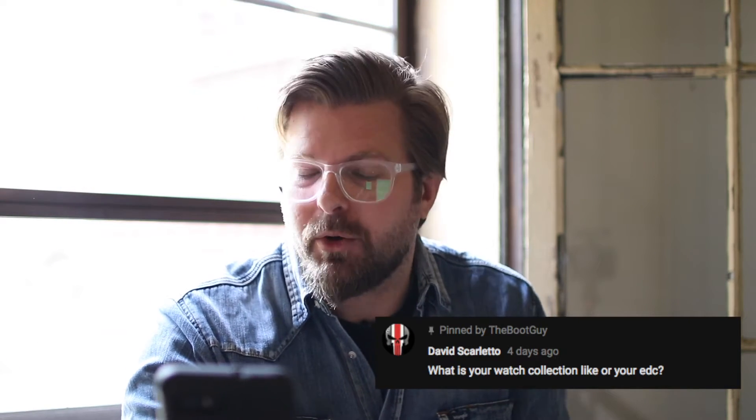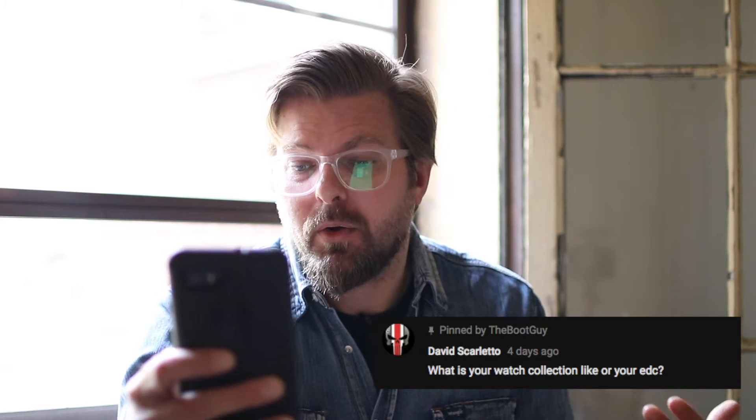So today's question comes from the YouTube comments box below, and it's from David Scarletto. I hope I'm saying your last name correctly. And Dave asks, what's your watch collection like or your EDC? Okay, so let's answer this one.